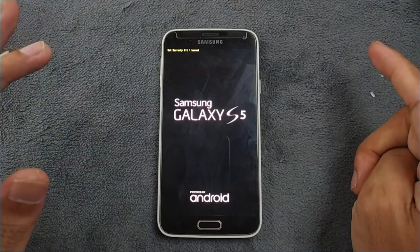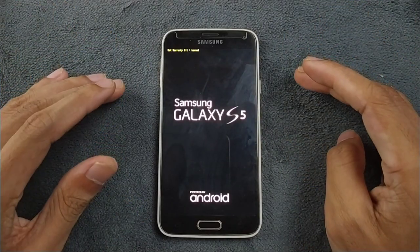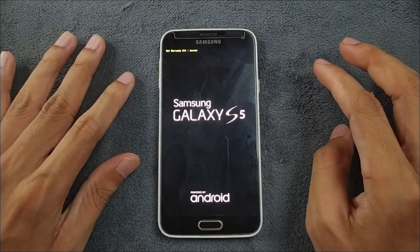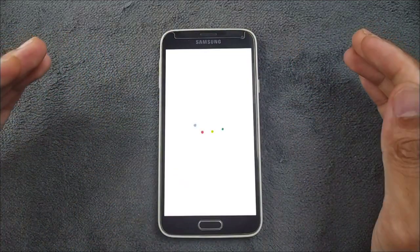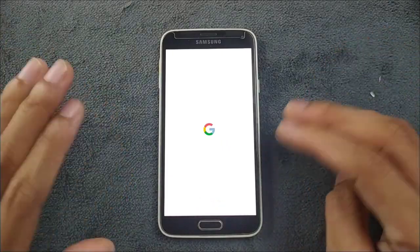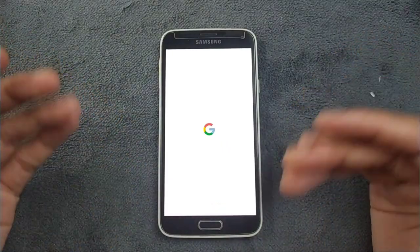There are a few bugs and these bugs are pretty major, so because of that I can't really recommend this ROM to anyone. But still, as I'm using this ROM, I just want to share the experience of how it's going on with this device.